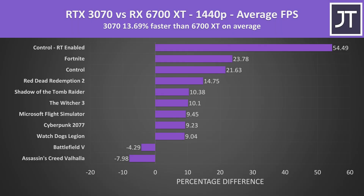Stepping up to 1440p, the 3070 was now reaching almost 14% higher average FPS. Again the 6700 XT was ahead in a couple of games, while Control with ray tracing boosted the overall average. Treating the ray tracing result as an outlier, the 3070 is on average 9.6% above the 6700 XT in these 10 titles at 1440p.